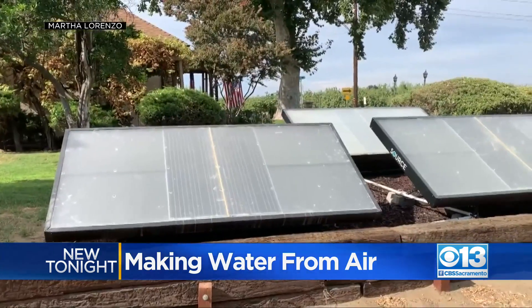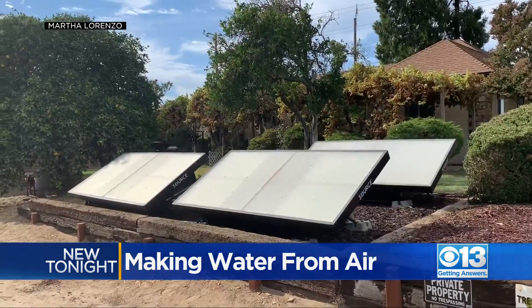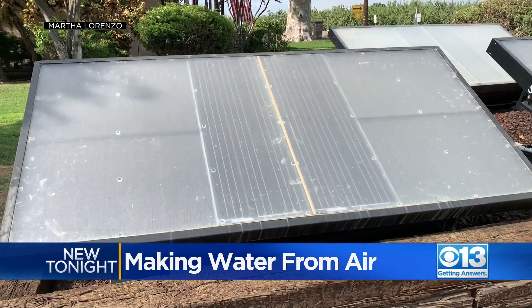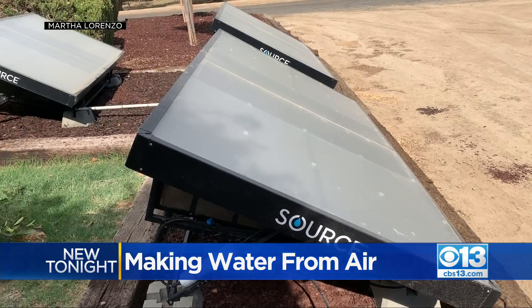But now a new pilot program is offering a more long-term solution. Panels were placed outside of Martha Lorenzo's home that condense humidity — basically turning air into water. While leaving out toxic chemicals, it can provide 10 gallons of clean drinking water a day.